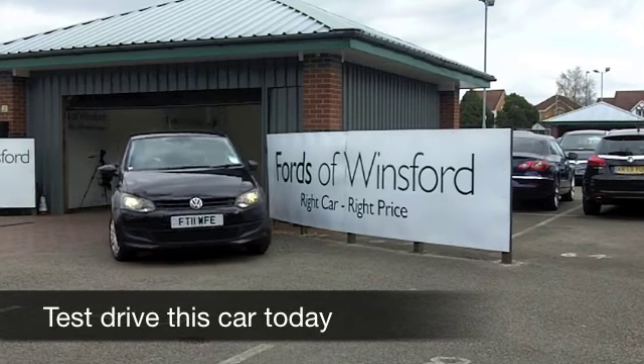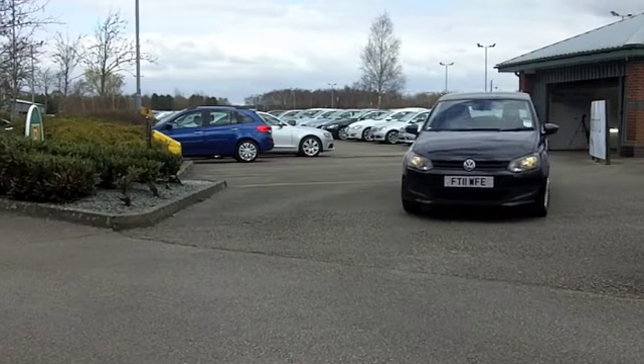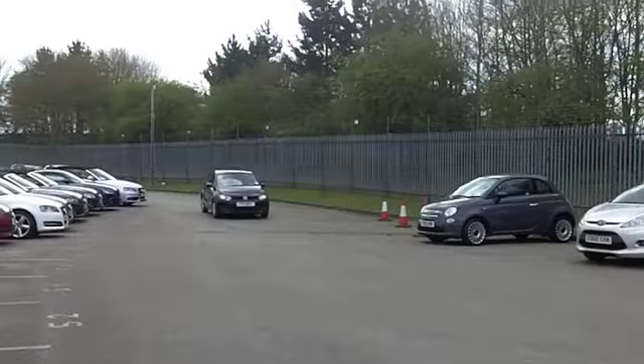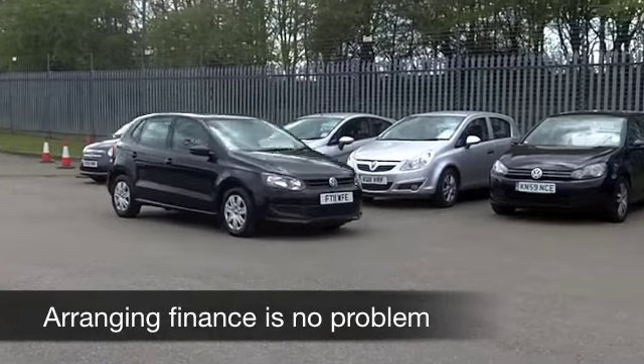Well now, with more than 21 VW Polos all waiting for you to discover on our forecourt right now. If you come down, you might be a bit spoilt for choice, but here's one that certainly looks the part — from 2011, a 1.2 petrol looking stunning in metallic black.